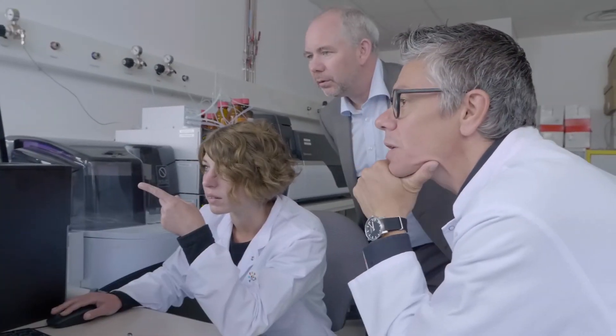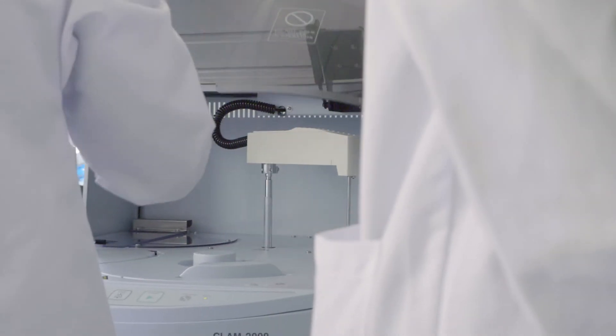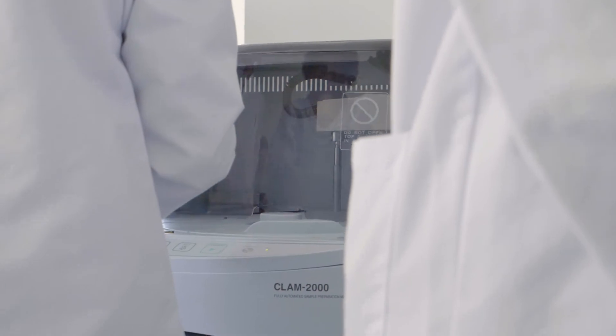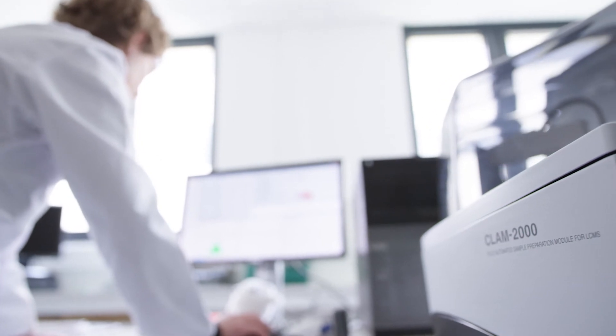The future, or the dream of the specialists, is that we could have a system where you only have to press a button and retrieve your results a few minutes thereafter — just like an immunoassay system. And we know that having an automated sample preparator will greatly improve the global performances of the LC-MS-MS systems.